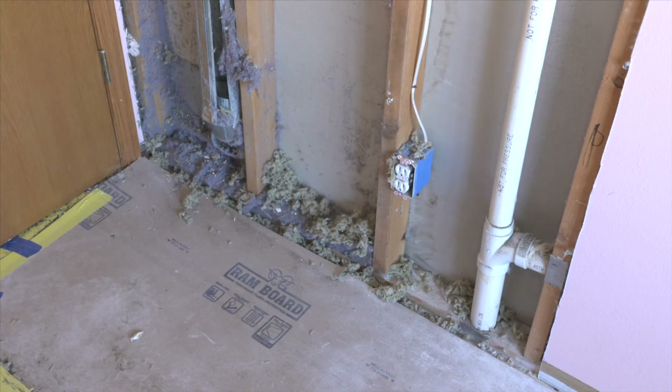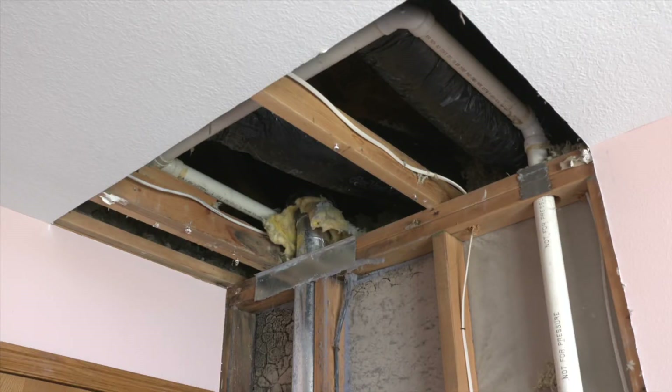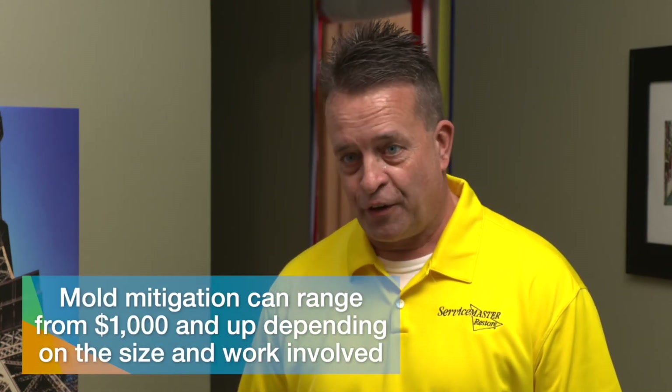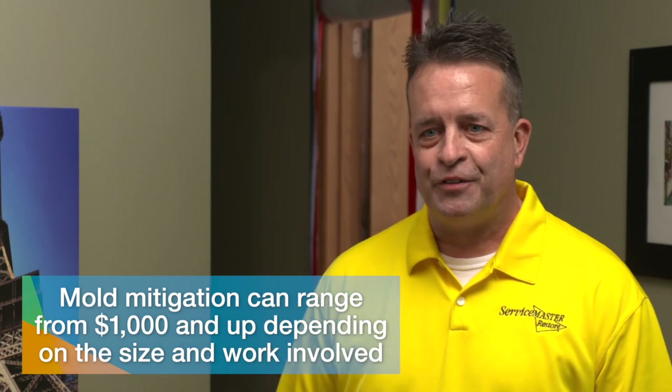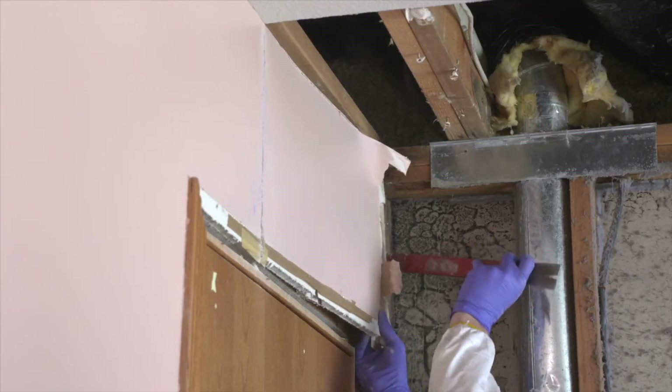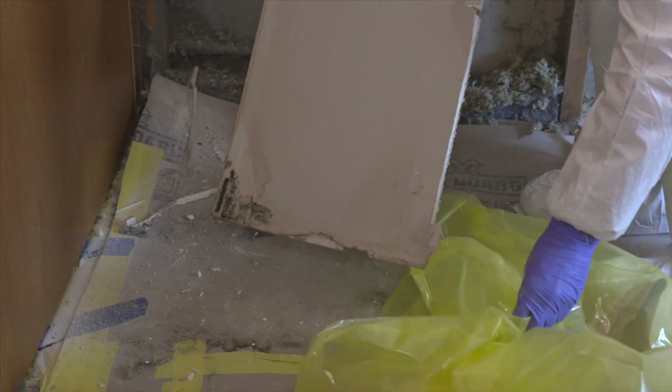Some people opt for a hygienist post-test; others have the team come back in two to three months for an on-site inspection. As for average cost, it's a tough question — every job is different depending on how many rooms are affected, the square footage, and severity. Jobs can range from $1,000 all the way up to six figures depending on the extent of damage.